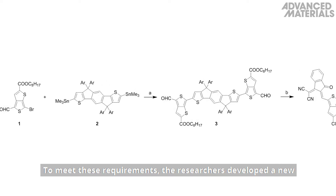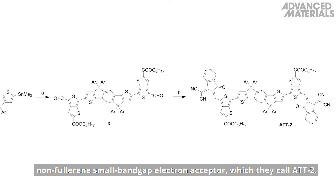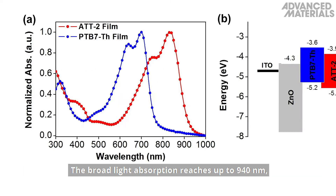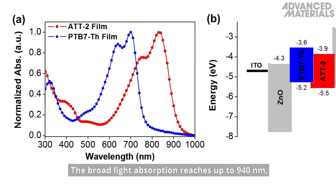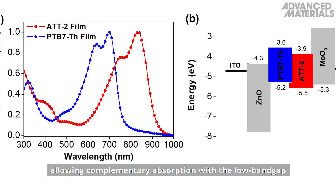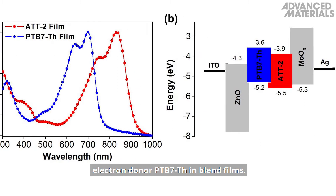To meet these requirements, the researchers developed a new non-fullerene, small bandgap electron acceptor, which they call ATT2. The broad light absorption reaches up to 940 nm, allowing complementary absorption with the low bandgap electron donor PTB7TH in blend films.